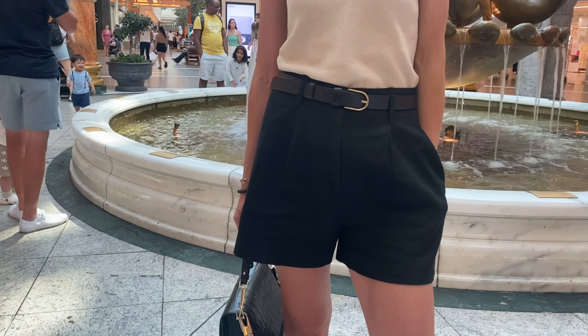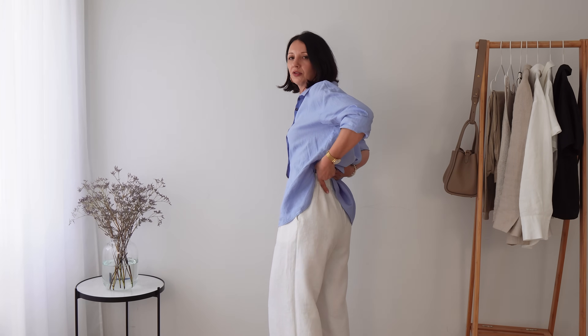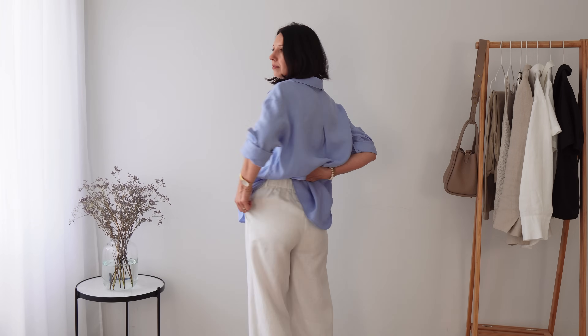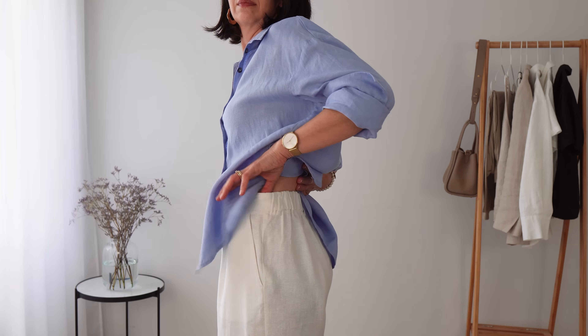Even if your trousers crease and wrinkle throughout the day — and they will — the structure of the trousers will stay. If you don't like too much structure because it can feel tight on a hot summer day, buy slightly bigger trousers. Another great selling point in tailored trousers is an elasticated back — they can be very comfortable while still looking put together. A well-designed elasticated back is also very flattering. Not all trousers are made the same, so try them on and see if you like them on you.